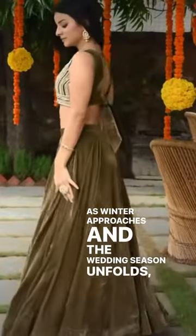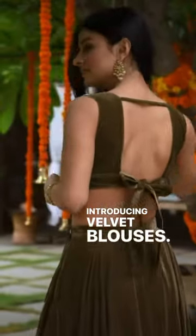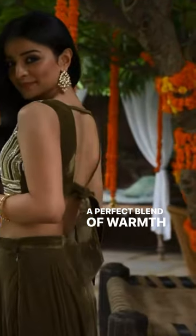As winter approaches and the wedding season unfolds, staying warm and stylish is a must. Introducing velvet blouses, a perfect blend of warmth and fashion.